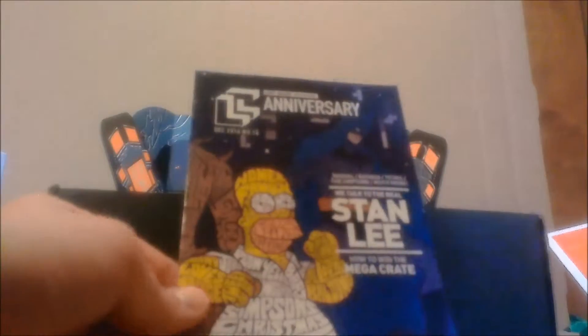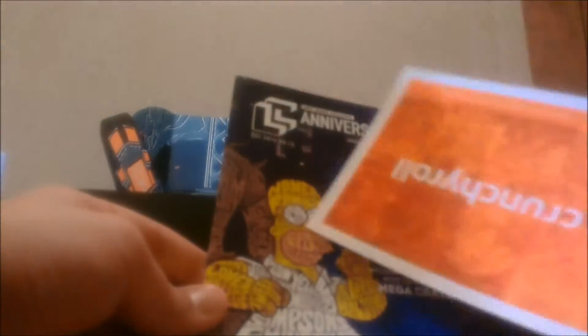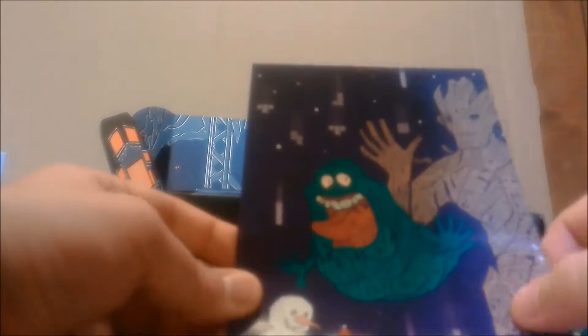We have the Loot Crate booklet, which uses word art to form Homer Simpson, Groot, Batman, and Slimer — all made out of words associated with their respective movie or comic. The Groot one is made out of 'I am Groot,' which is pretty cool. I'd definitely wear a shirt like that.